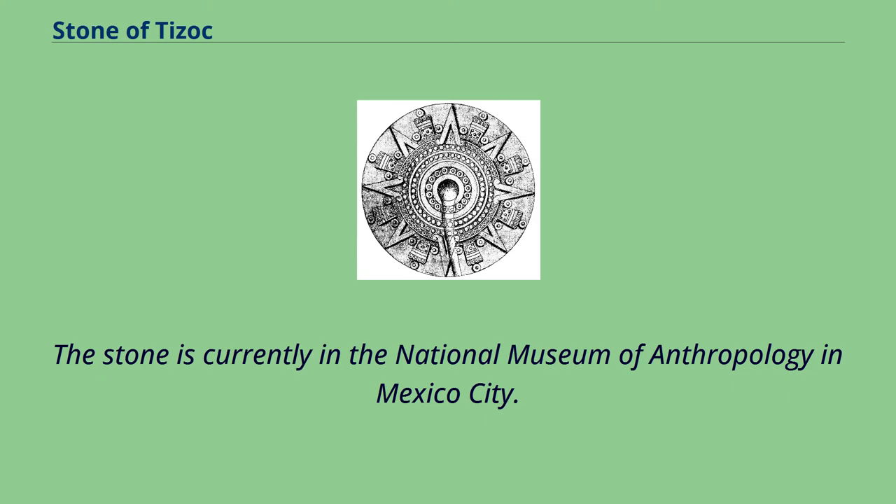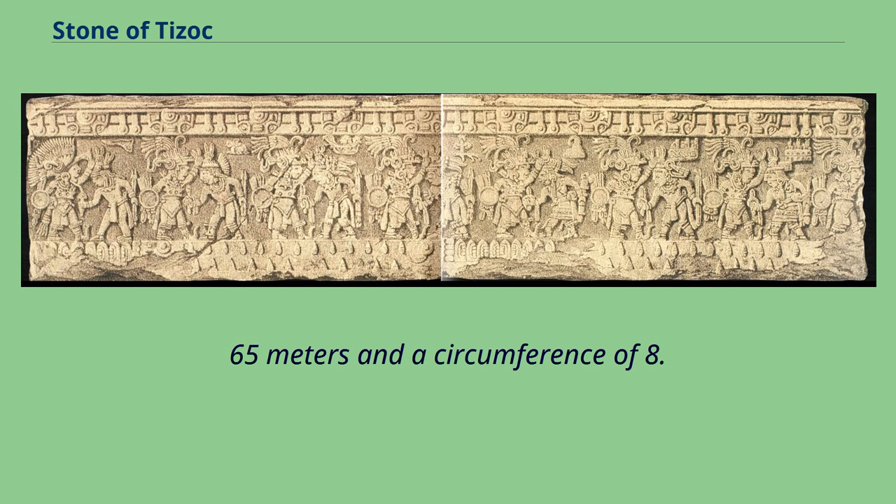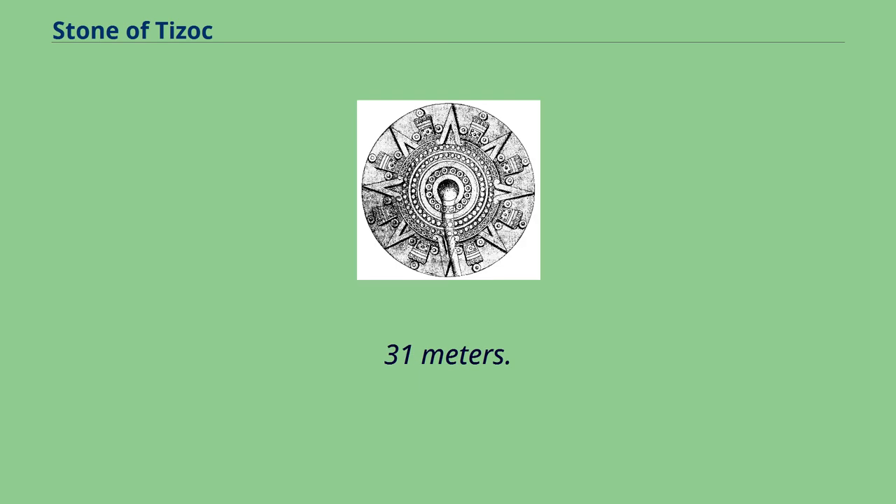The stone is currently in the National Museum of Anthropology in Mexico City. The monolith is made of basalt and measures 93 cm tall, with a diameter of 2.65 m and a circumference of 8.31 m.